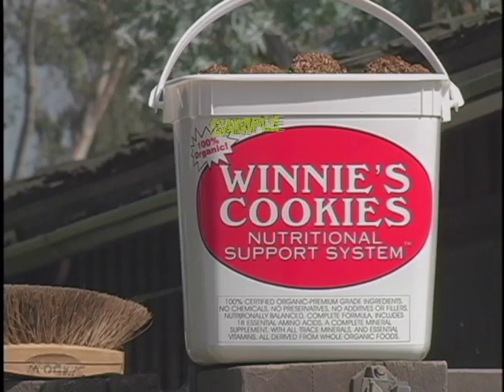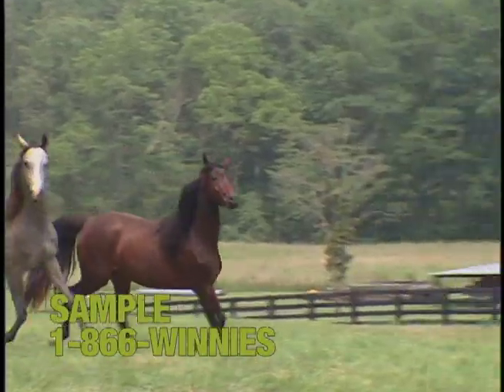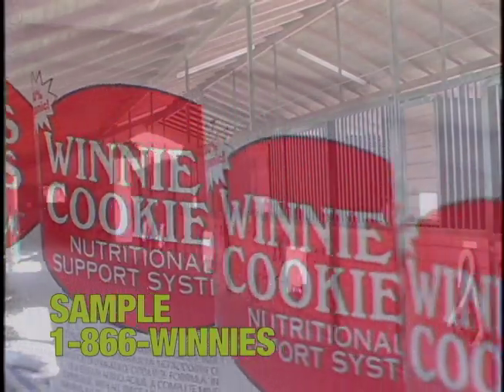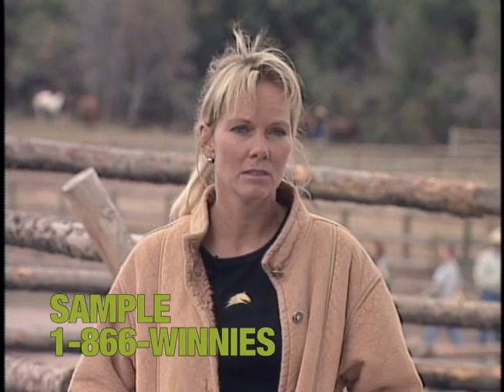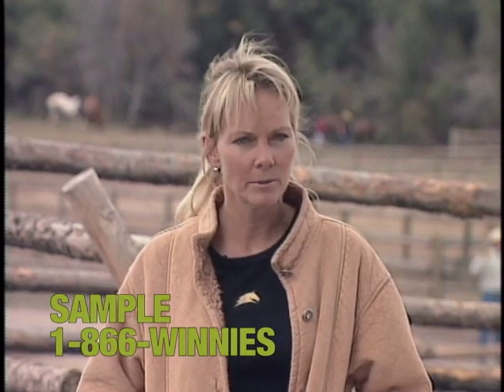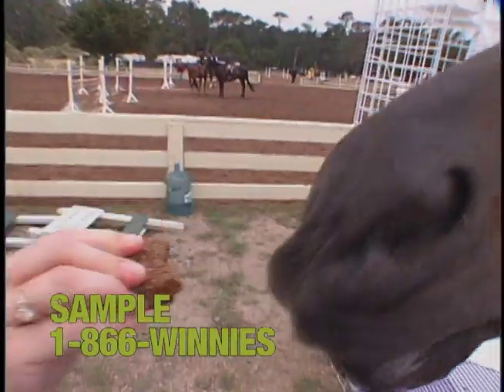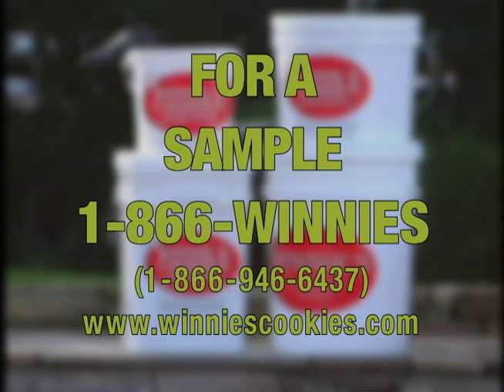Winnie's Cookies has a sample waiting for you. Trainers, clinicians, and horse owners agree one of the reasons their horses look good and perform so well is because of Winnie's Cookies. Not only are they organic and they've got all the essential things in them, but the horses absolutely love them. Winnie's Cookies is so sure that you and your horse will love their product, they want to send you a sample. Call 866-946-6437. Winnie's Cookies works like a supplement, tastes like a treat.